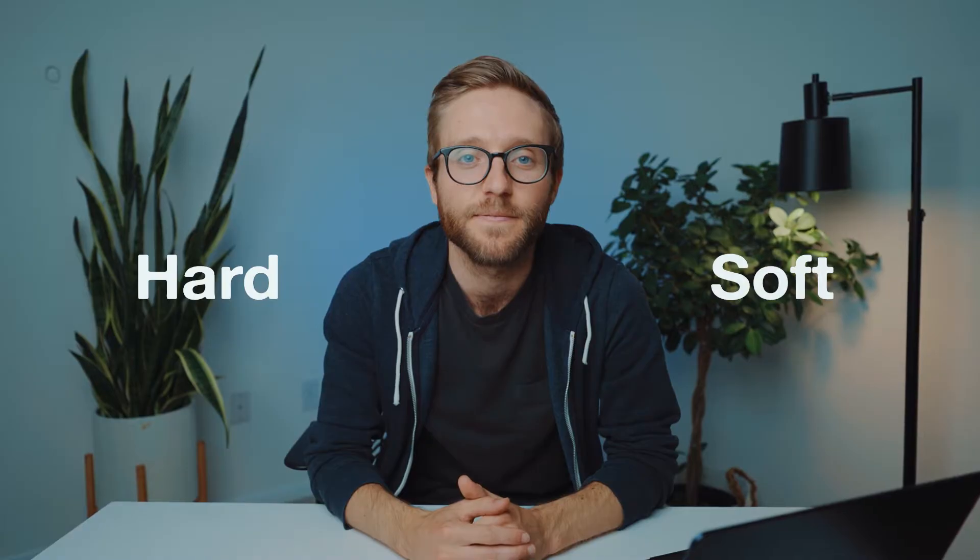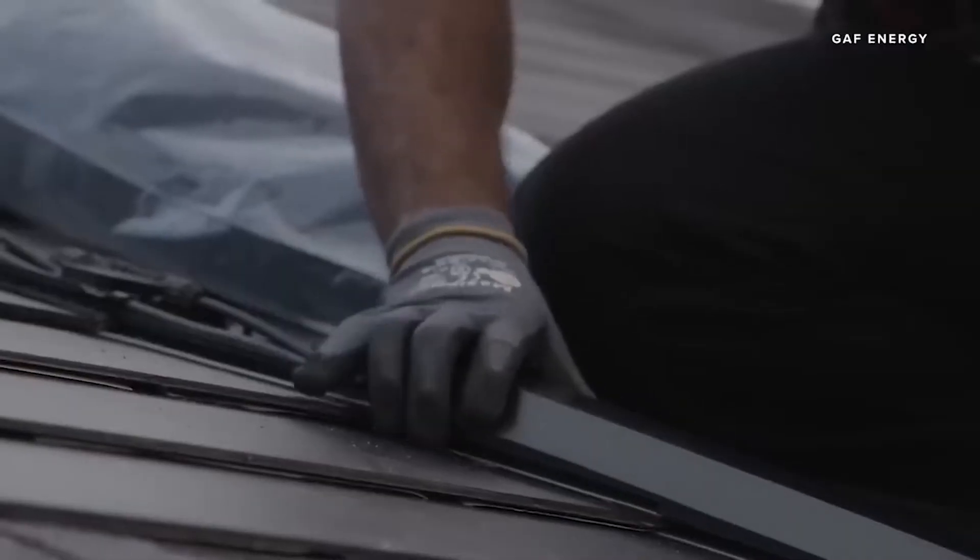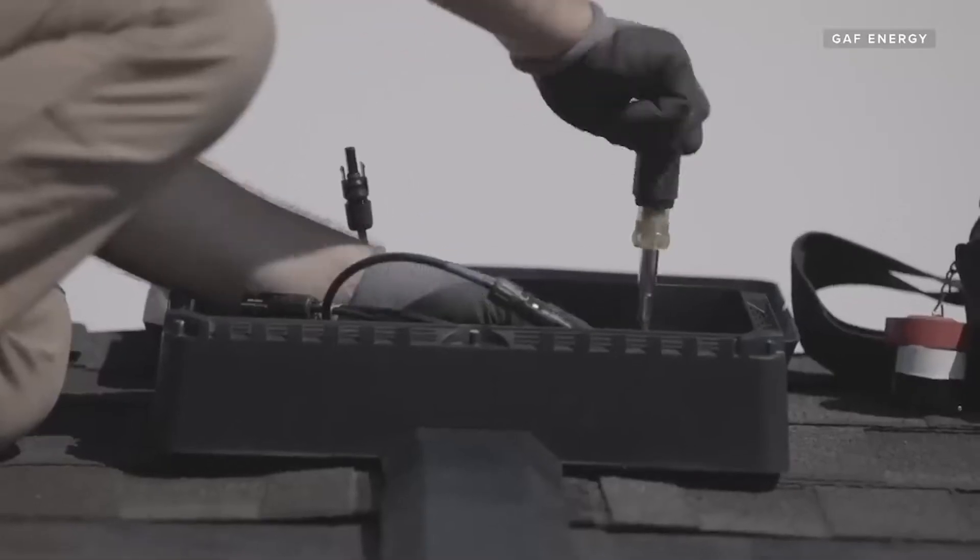When people talk about rooftop solar, they generally break things into two broad categories: hard and soft costs. The hard cost of solar is the hardware — the solar modules (silicon cells, glass on top, aluminum frame), plus the racking and hardware that bolts onto the roof. When you look up at a rooftop solar installation, these are the costs you see. But this isn't what costs the most. In the US, these hard costs only make up about 20% of the total price. The soft costs — all the stuff you don't see — make up the remaining 80%.